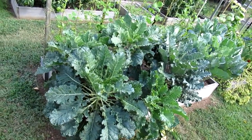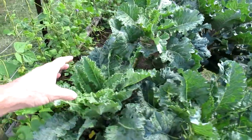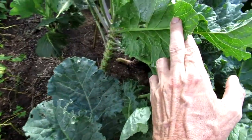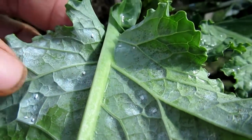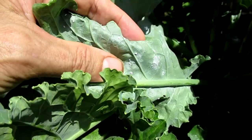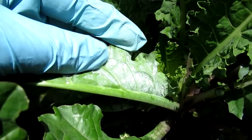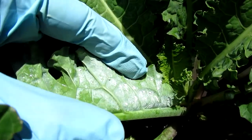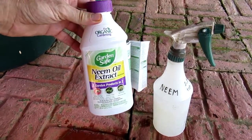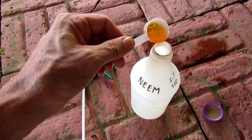I noticed the kale and collards have these little white bugs flying around, so I mixed up a batch of neem oil — one and a half teaspoons in a 32 ounce spray bottle.